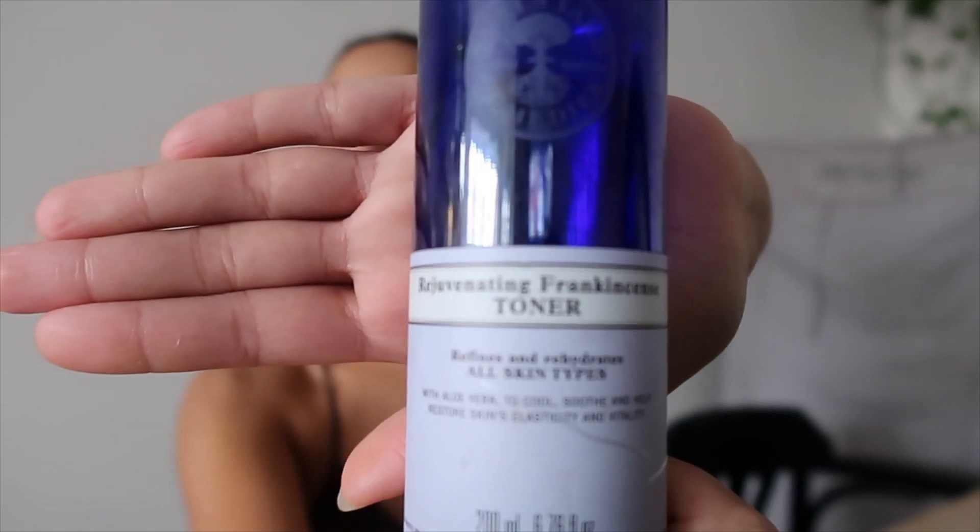Make sure to cleanse your neck as well, because as we get older us ladies this area starts to change and we don't want that — all the nooks and crannies. After cleansing, I tone using the Rejuvenating Frankincense Toner, again from Neal's Yard. It's got aloe vera in it to cool, soothe and help restore skin's elasticity and vitality. I just use a cotton pad and go all over my face.